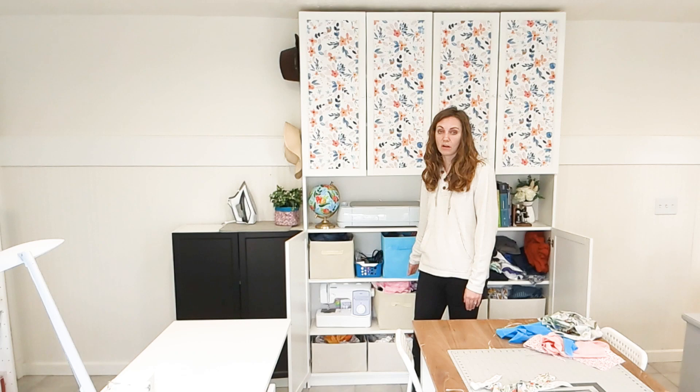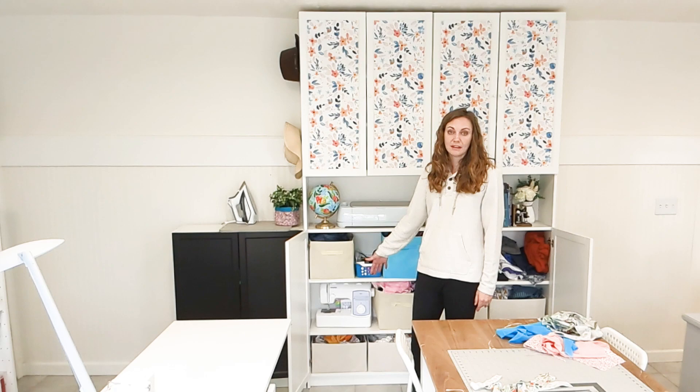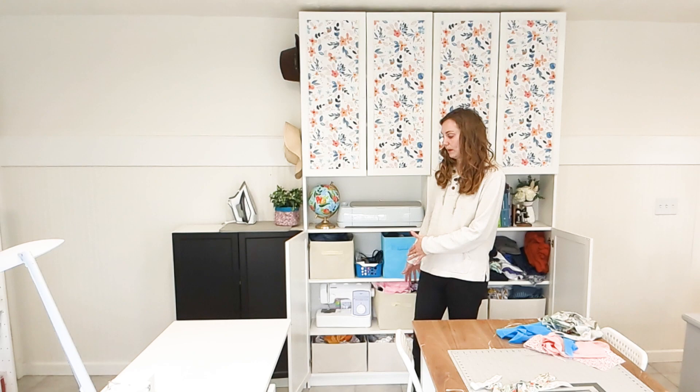This is the kids' sewing machine in here, and then all of the scraps that they can use. They don't get it out as often since they're not sewing nearly as much as I am, but they know that this is accessible and they can get it whenever they want. Whenever they want to sew, they just get it out and then put it away.